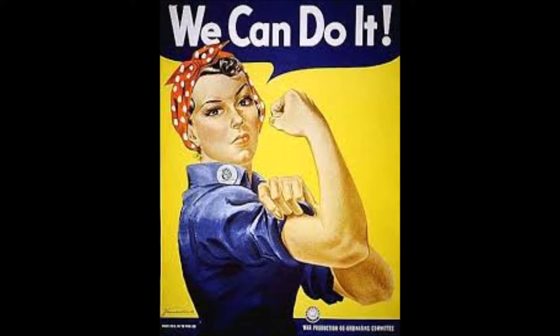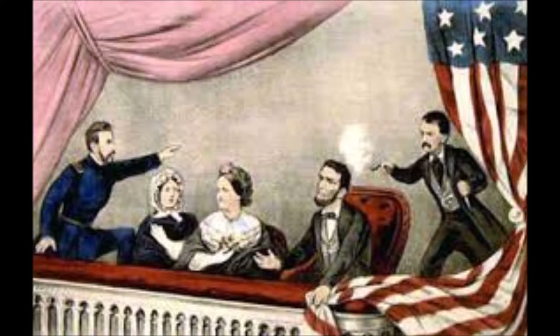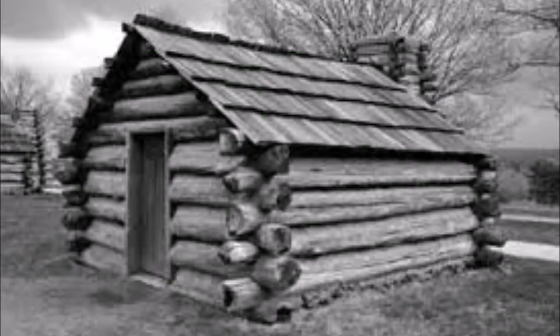The coin was initially produced in mind-boggling numbers, including 28 million in 1909, along with a small run of 1909 SVDB variants that was then discontinued for political reasons, and a staggering 146 million in 1910. The Lincoln penny was also the first U.S. coin to include the words 'In God We Trust.' Lincoln is considered by many to be one of the greatest U.S. presidents — the 16th president, serving from March 1861 until his assassination in April 1865, known and revered for his stance against slavery and his speech at Gettysburg.